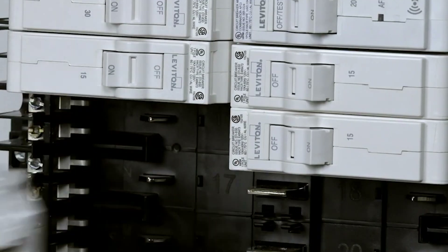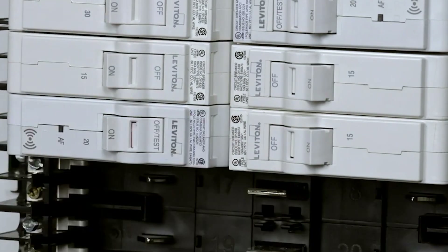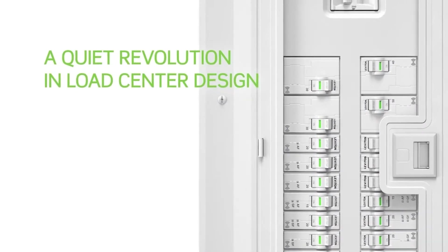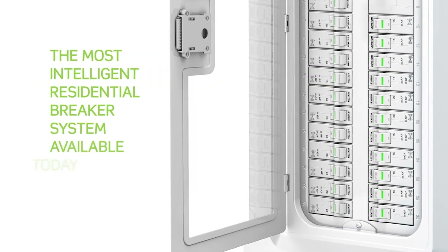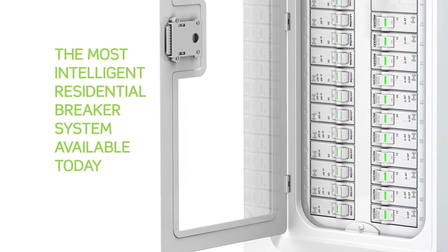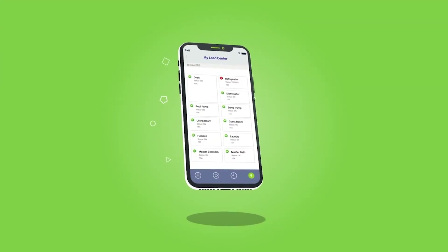Ease of installation. The Leviton smart load center is designed with the installer in mind. It features a plug-on neutral design, which simplifies the installation process. This can save time and reduce the complexity of setting up your smart load center, whether you're a DIY enthusiast or a professional electrician.